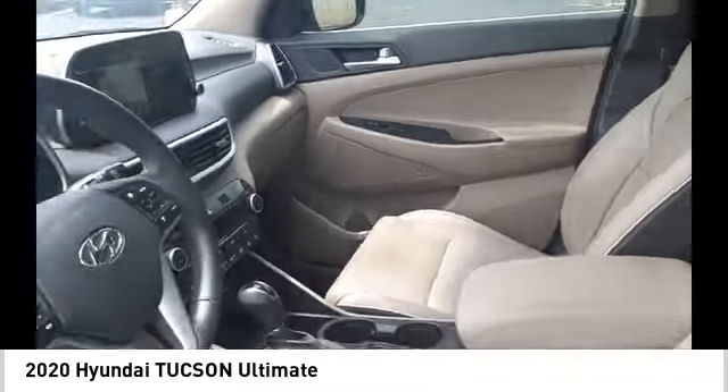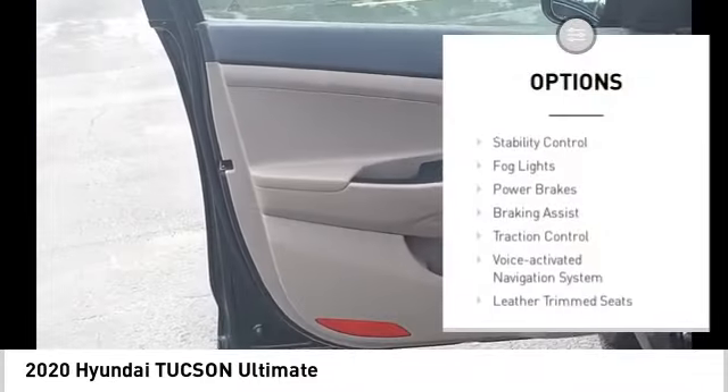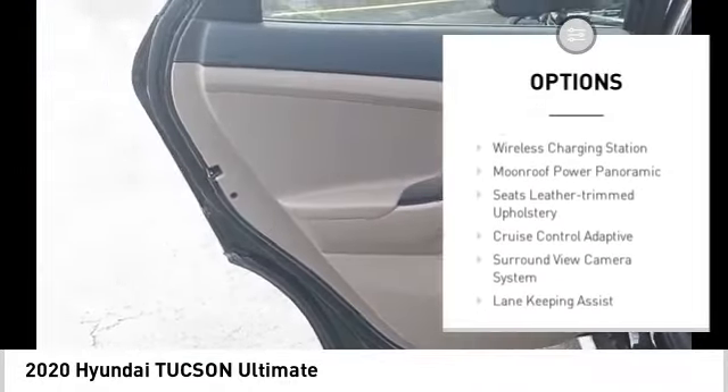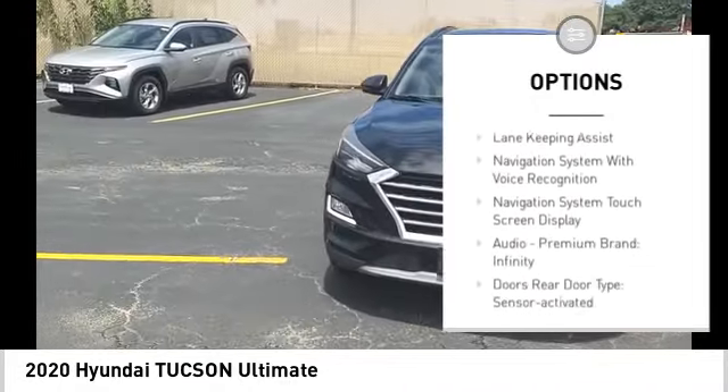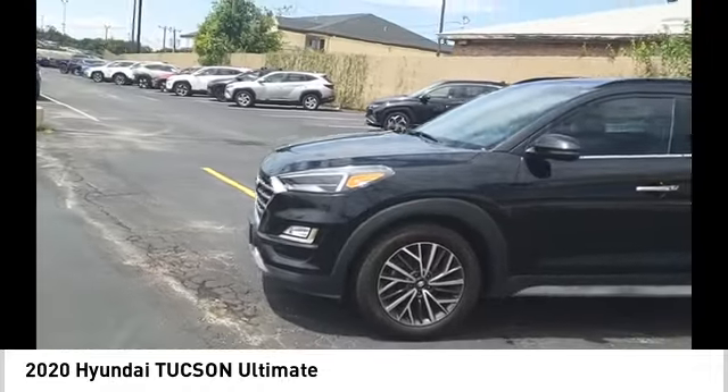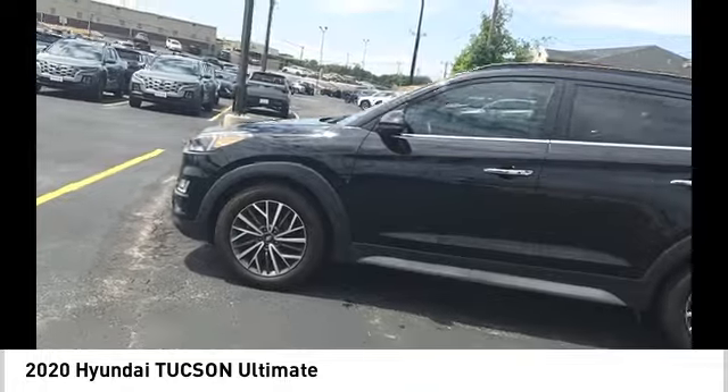Here are some of this vehicle's great options: power windows with safety reverse, stability control, fog lights, power brakes, braking assist, traction control, voice-activated navigation system, leather trim seats, driver attention alert system, and wireless charging station.